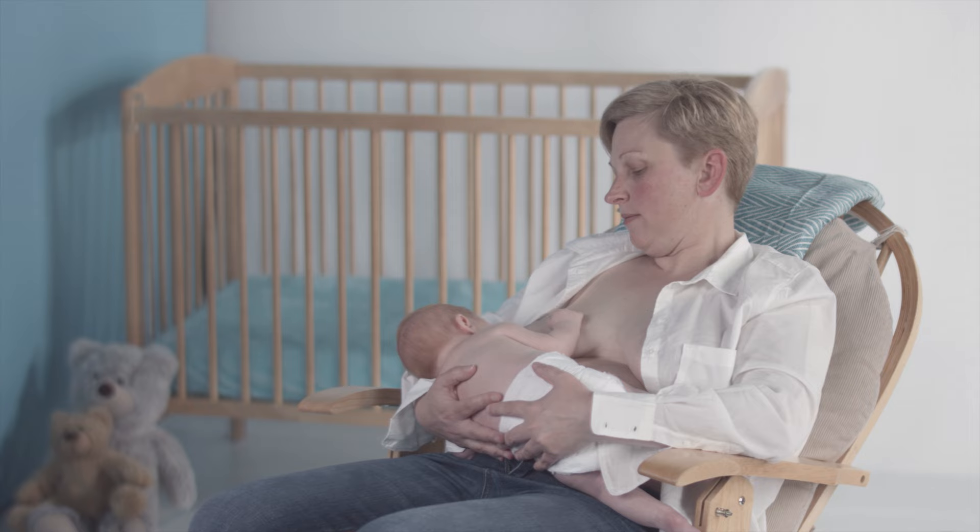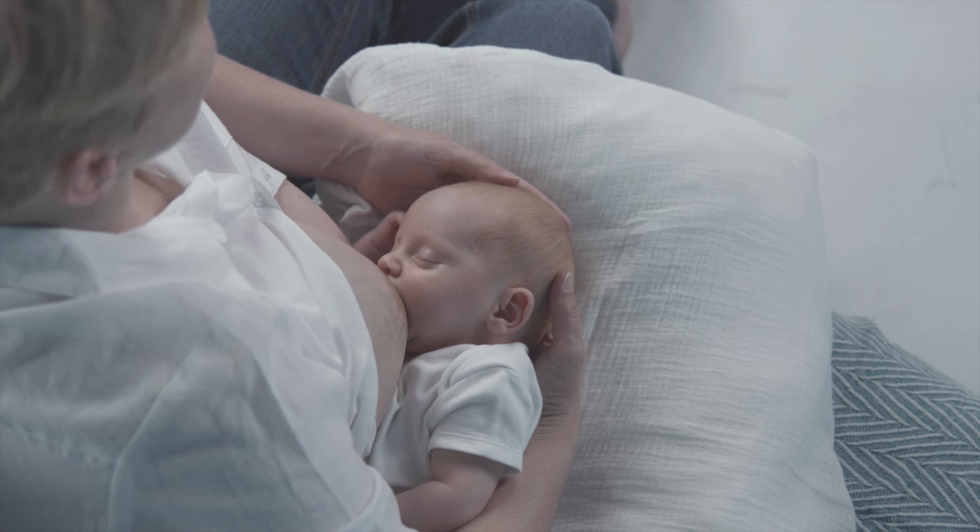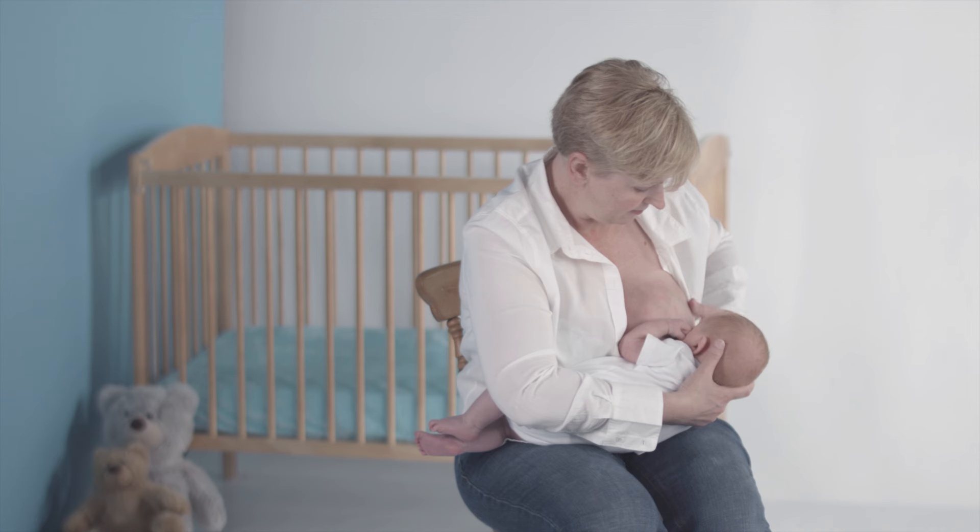Every newborn baby and mother are a unique design in body shapes and temperaments. Working together from the start, they find the best ways to share the breastfeeding experience comfortably and successfully.